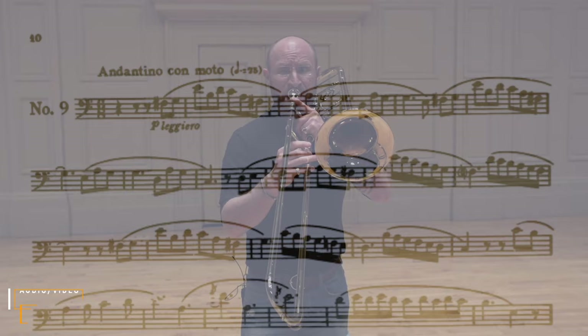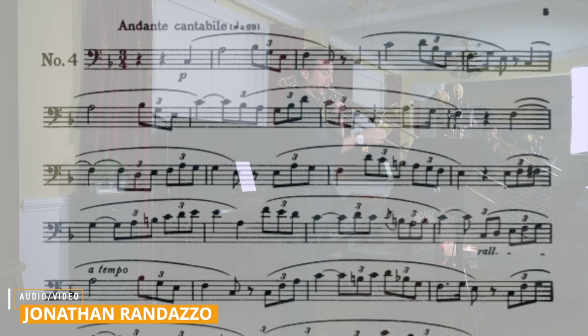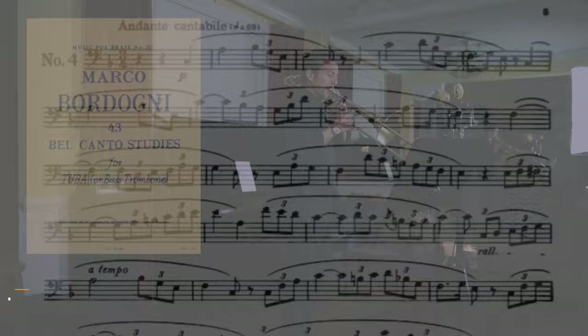These vocal pieces, originally composed by Romantic composer Marco Bordogni, were originally arranged for unaccompanied trombone, but now they're also available with piano accompaniment. Bass trombone players can also enjoy these etudes, found under the original composer's name, with the title 43 Bel Canto Studies for Tuba or Bass Trombone.